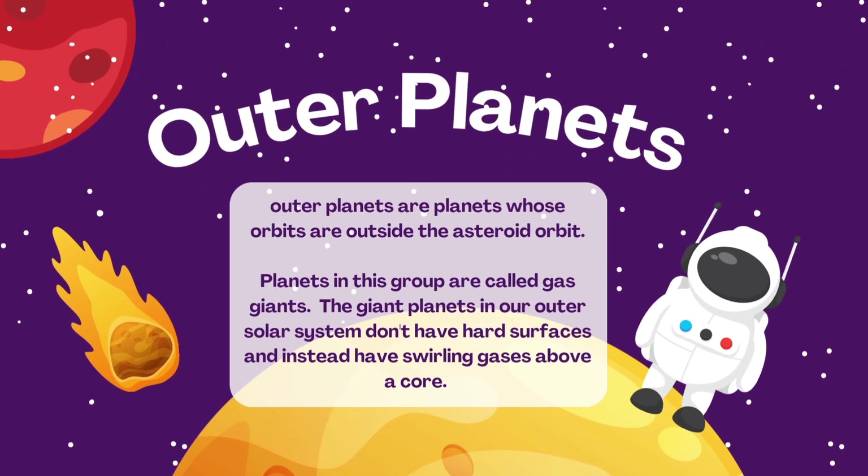Outer planets are planets whose orbits are outside the asteroid belt. Planets in this group are called gas giants. The giant planets in our outer solar system don't have hard surfaces; instead they have swirling gases above a core.